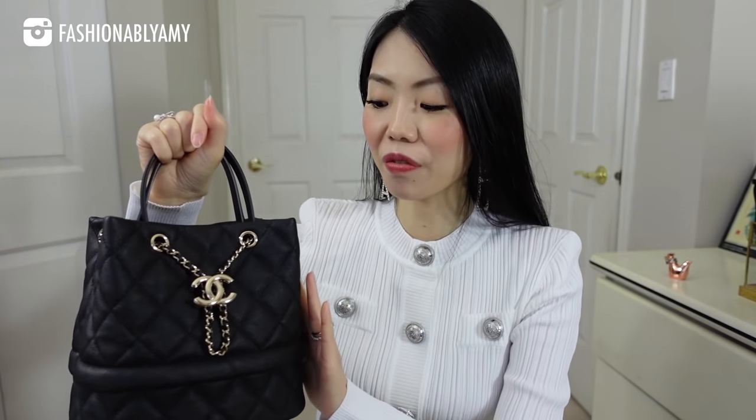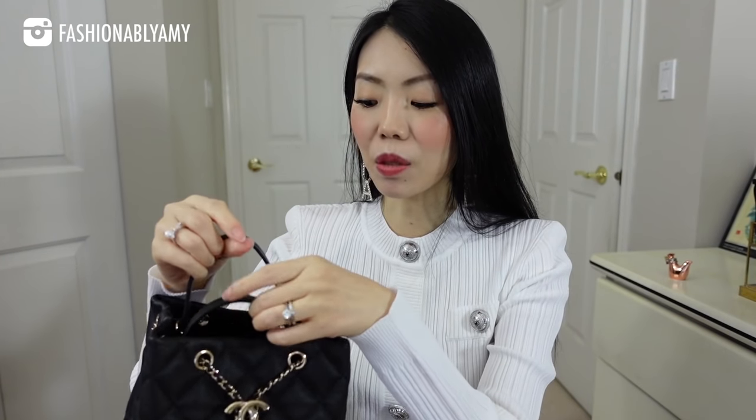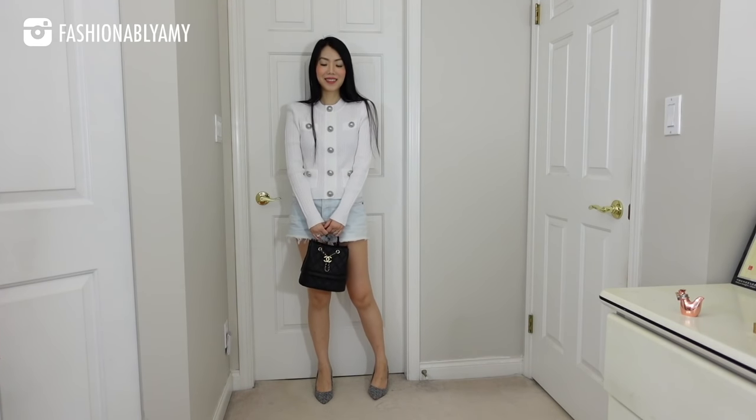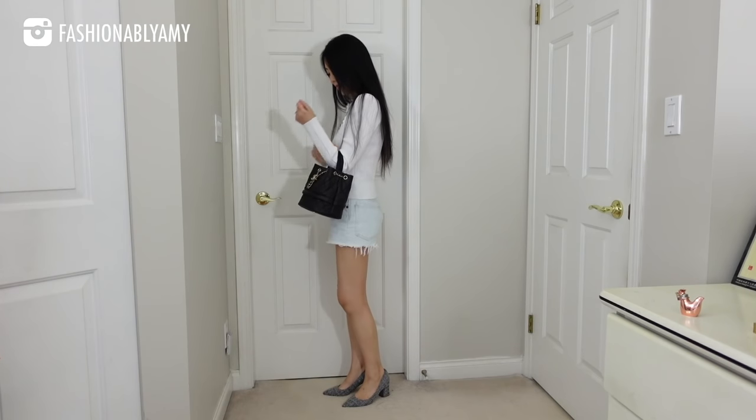My bucket bag from Chanel is from the 19B collection, so from last fall. I feel like this bucket bag is the perfect top handle design because of this top handle feature. Of course it does have a shoulder strap, and I can also use it on the crook of the arm. It's spacious, beautiful, hard-wearing, and it's caviar. I can definitely rely on this bag as a really good everyday top handle bag. If you're after a bucket bag from Chanel, I highly recommend you look for one that has a top handle — it really makes a world of difference.